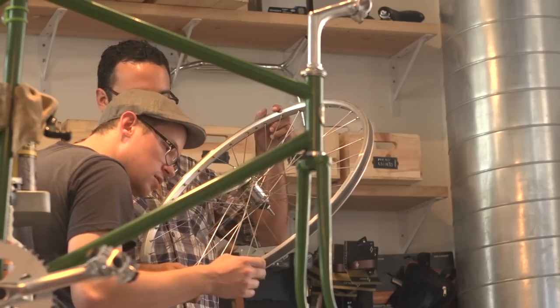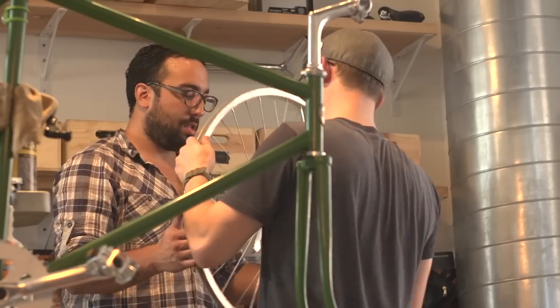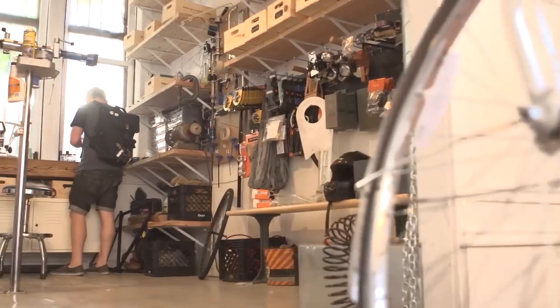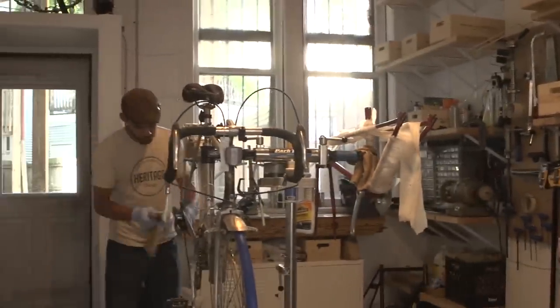Michael Salvatore is the owner and sort of the brains behind the whole operation here. We're actually working on an app right now where you literally see a picture of the bike and get to pick all the components, so you can see what it looks like before you have it built.